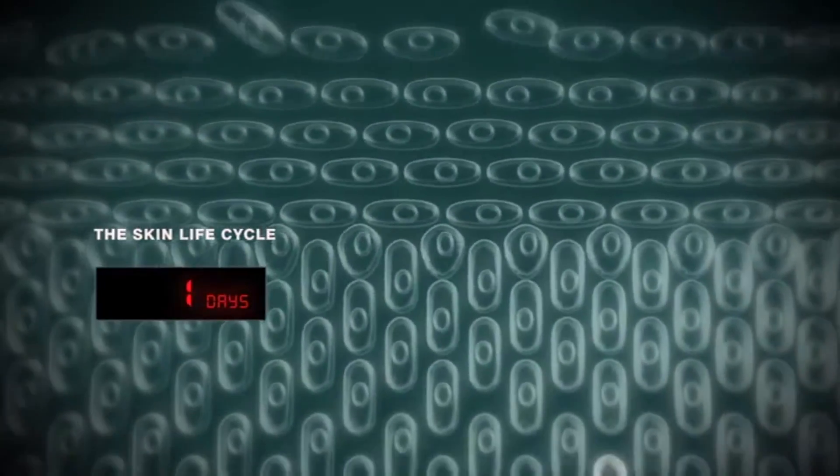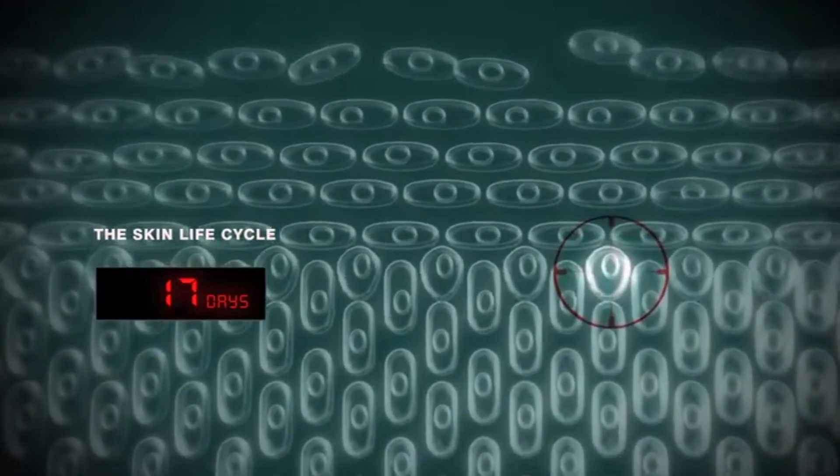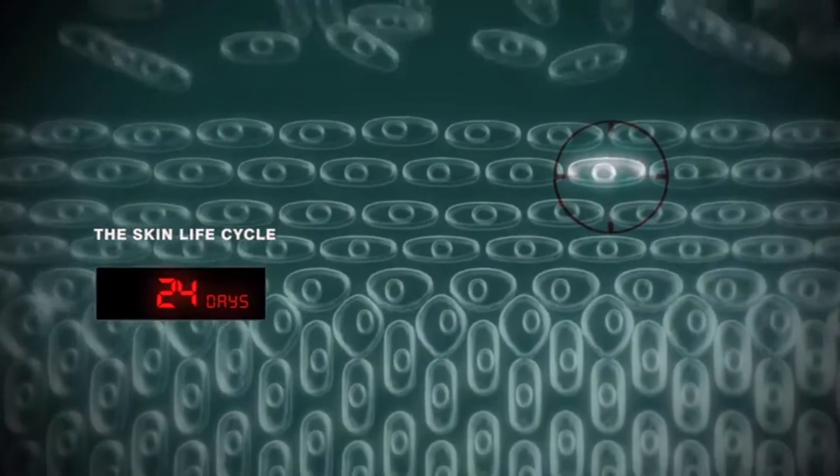A big one is its ability to accelerate skin cell turnover, which helps to remove the top layer of skin cells and stimulate the growth of new skin cells. While it's able to go deeper, it can also address other skin concerns like hyperpigmentation, fine lines, and acne, which makes it a popular choice in anti-aging and acne-fighting products.